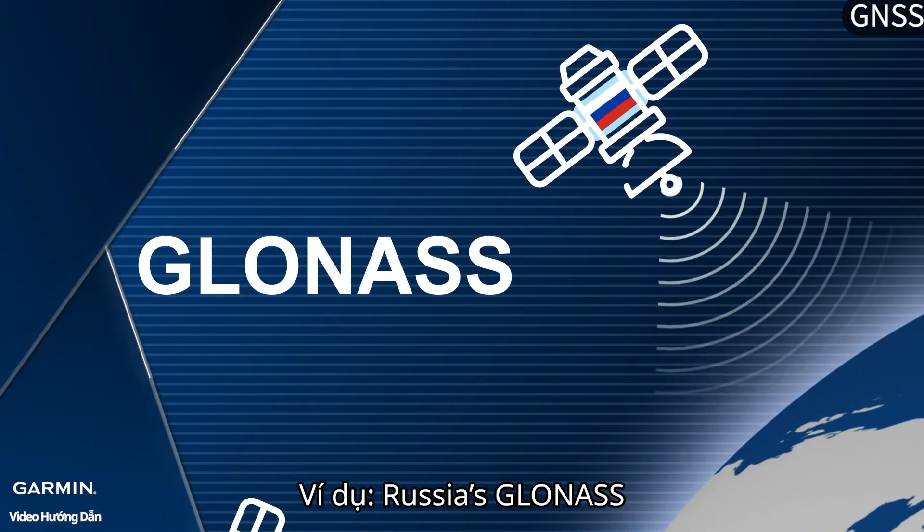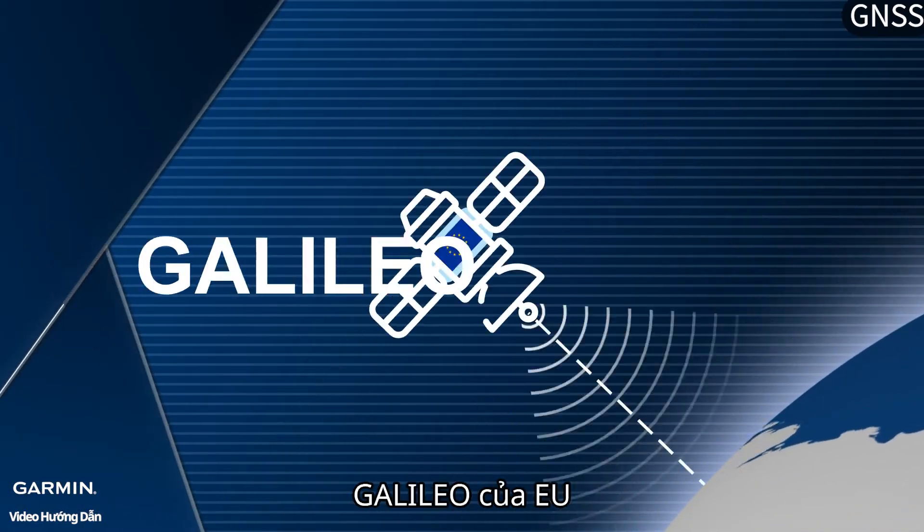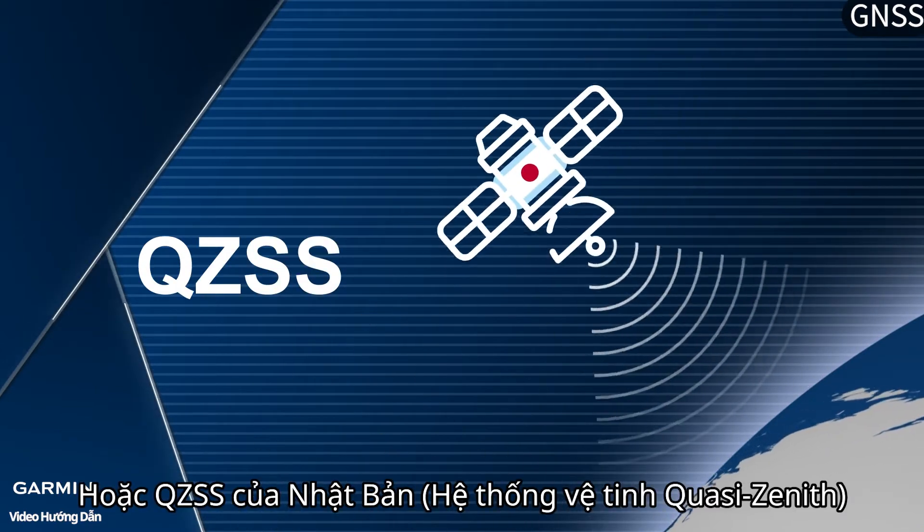For example, Russia's GLONASS, China's BeiDou, the EU's Galileo, or Japan's QZSS.